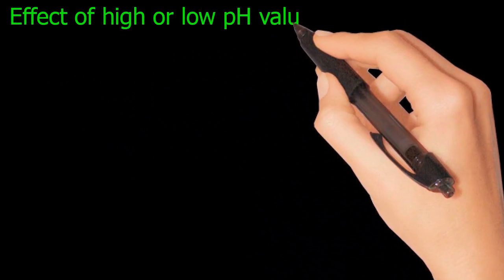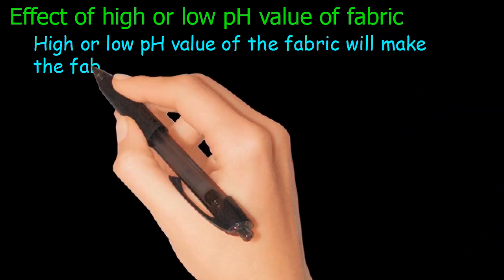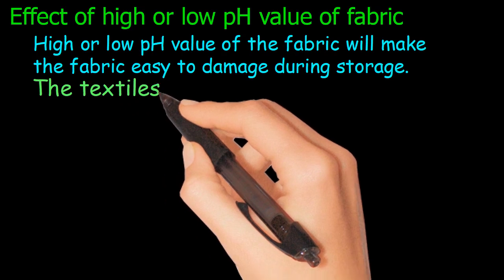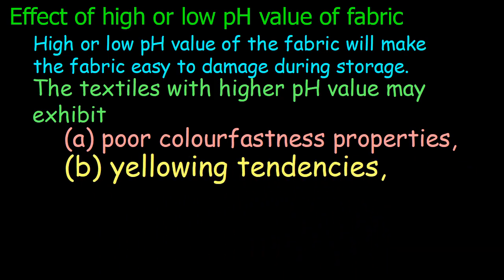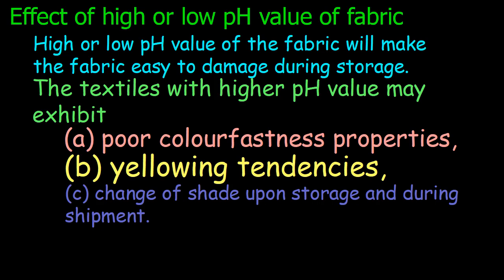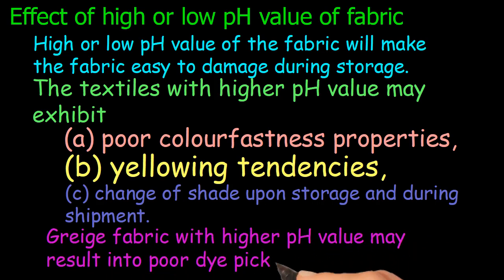Effect of high or low pH value of fabric: high or low pH value will make the fabric easy to damage during storage. Textiles with higher pH value may exhibit poor colorfastness properties, yellowing tendencies, and change of shade upon storage and during shipment. Greige fabric with higher pH value may result in poor dye pickup and patchy dyeing.